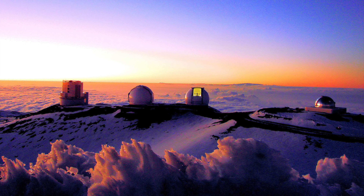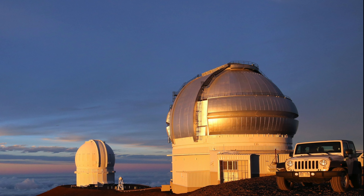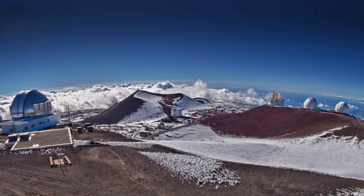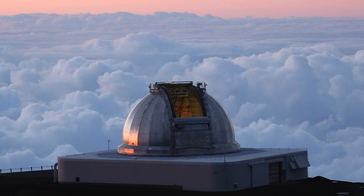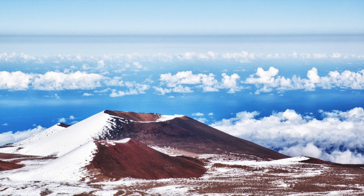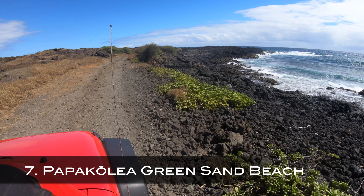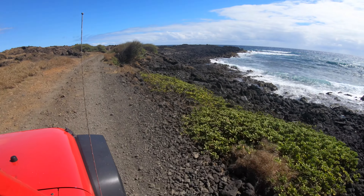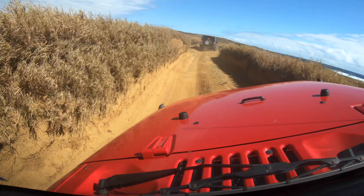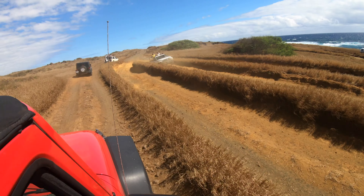Number six. Mauna Kea is a massive dormant volcano that sits at 13,803 feet, making it the highest point in the state of Hawaii. When measured from the ocean base, Mauna Kea is the tallest mountain in the world, even higher than Mount Everest. You need a four-wheel drive vehicle to reach the top, and you want to bundle up because it gets really cold up there. Although the telescopes aren't for public use, I love stargazing at the top. In Hawaiian mythology, the peaks on the Hawaiian islands are sacred, so be sure to tread lightly and with respect.